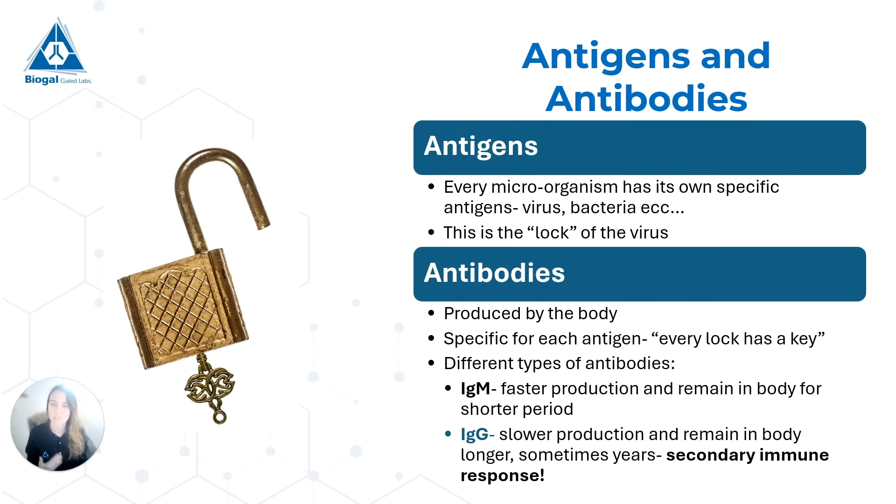The IgGs, on the other hand, are a bit slower to produce — they come a bit later. However, they remain in the body for longer; they can remain for months or even for years. They are an important component of the secondary immune response — how the body will react to the virus the second time it meets it. And they are a very important part of how vaccines work and why we vaccinate.